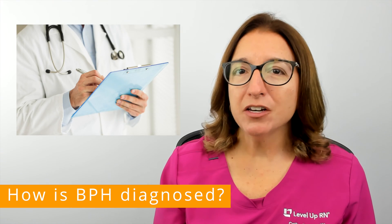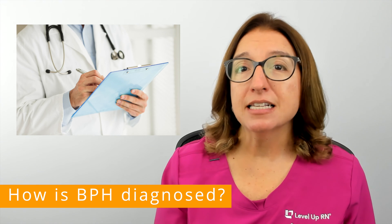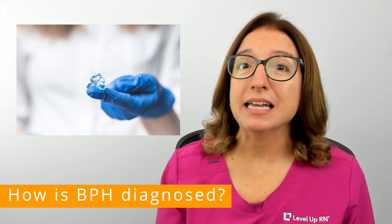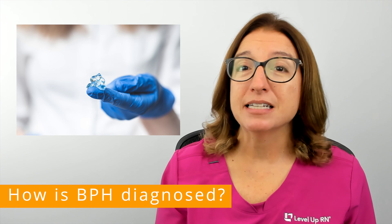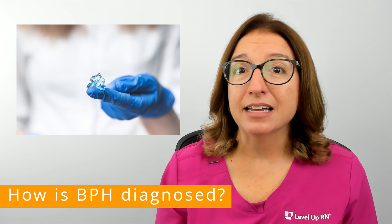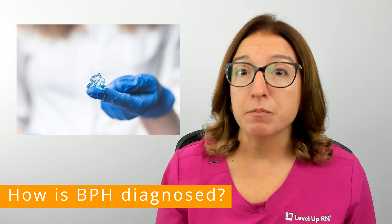To diagnose BPH, your provider will obtain information about your medical history, symptoms, and family history. They may also perform a digital rectal exam. This is where your provider places a gloved finger into the rectum to feel if the prostate gland is enlarged or tender and to check for any other abnormalities.